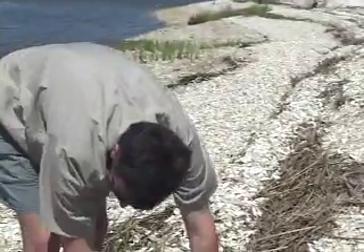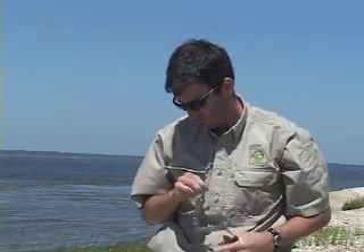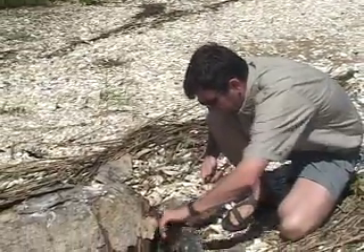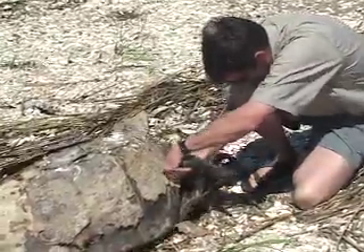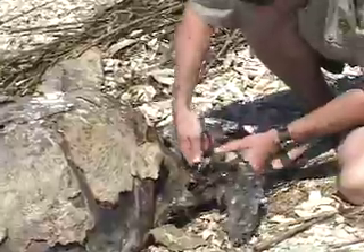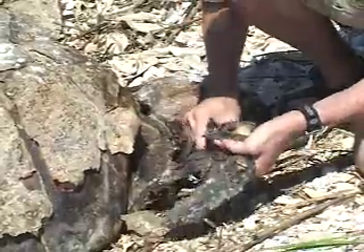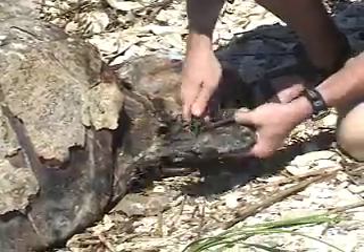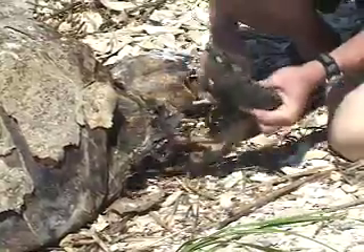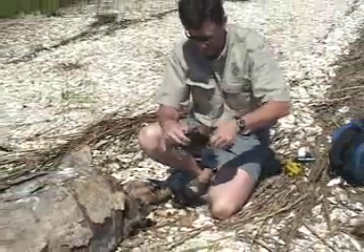We want to collect the humerus bone for aging. What they'll do is section the bone just like you would section a tree. It's not a perfect system because there is some reabsorption of the inner calcium layers. So what I'll do is try to grab this humerus bone and put it back so they can keep working with it at the aging lab and get a sense of how old this female was. It doesn't appear to have any tags or tag scars. There's the bone I'm looking for — they'll cut it and put it on a microscope and look for the growth layers.